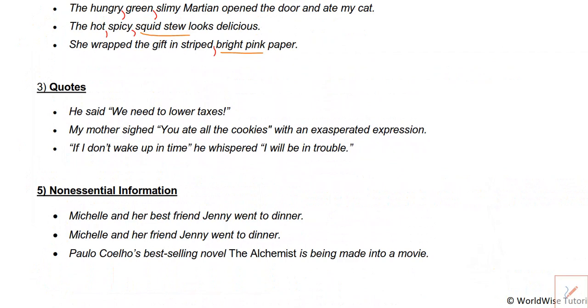Another situation where we use commas is when dealing with quotes. I'd like you to remember the rule: word, comma, quote. It doesn't matter where things are placed — it always goes in this order: word, comma, quote — whether it's at the beginning, middle, or end of a sentence. I'll use 'comma' lightly here, since sometimes it's another punctuation mark, but I'm going to stick to commas for now.